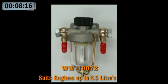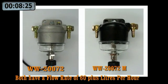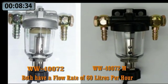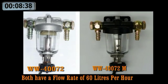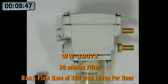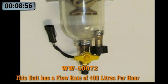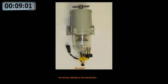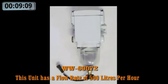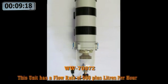WW10072 is suitable for engines up to 2.5 litres. WW20072 and WW20072M have a flow rate of 60 plus litres per hour — the black unit is for marine use. WW40072 and WW40072M are for use with high pressure or high temperature environments in engines of up to 5 litres — the black unit is for marine use. WW30072 has a 30 micron filter and can flow up to 300 plus litres per hour, and also has a replacement element. WW50072 has a flow rate of 400 litres per hour and also has a replacement element. WW60072 has a flow rate of 500 litres per hour and has a replacement element. WW70072 has a flow rate of 900 plus litres per hour and is also fitted with a replacement element.